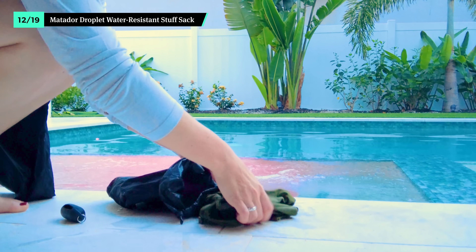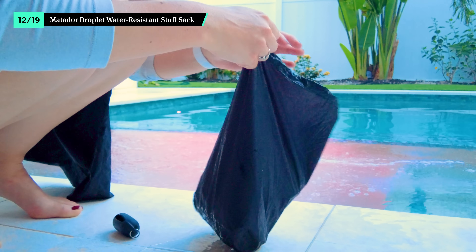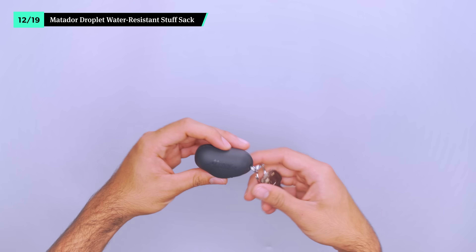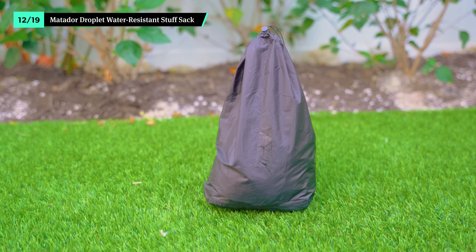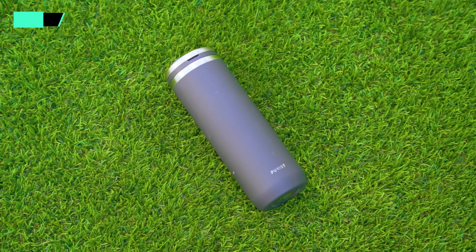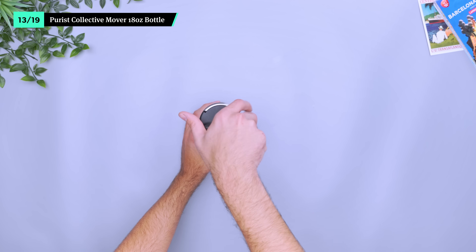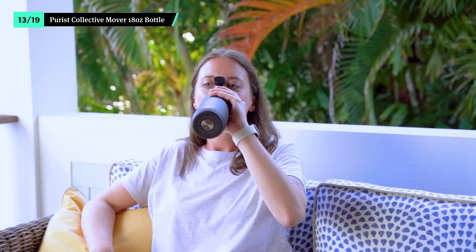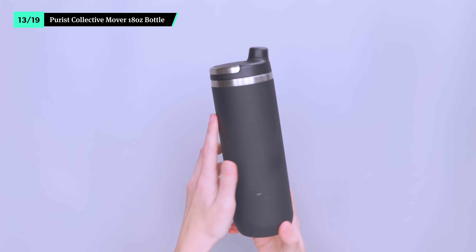On days when you want to go straight from the beach to dinner, store your wet bathing suit in Matador's Droplet water-resistant stuff sack so it's separate from the rest of your dry gear. It has 2.5 liters of storage space when expanded, and packs down into a silicone container small enough to fit on your keyring. However, it's not waterproof, so moisture can still seep out of the top cinch closure — it's important to keep it upright when possible. Though the Purest Collective Mover looks like your everyday insulated water bottle, its unique design gives it an edge. On the inside is a thin layer of glass that protects your drink from developing that metallic taste you sometimes get when it's left in a stainless steel bottle too long. This means your ice-cold lemonade will stay fresh, even if it takes you a few hours to finish it. We also like the sleek matte exterior, though it can scuff.